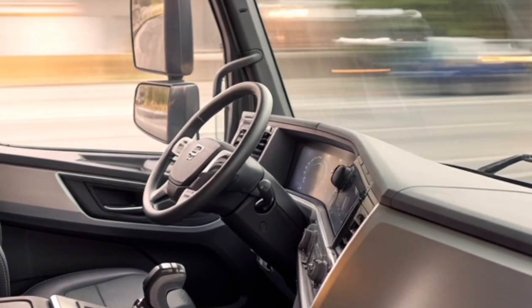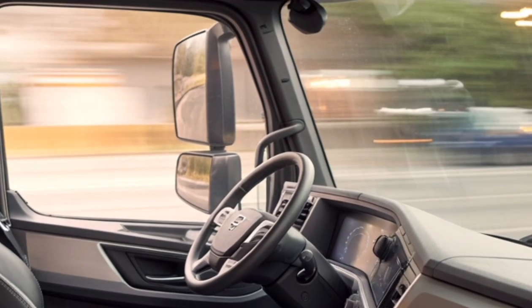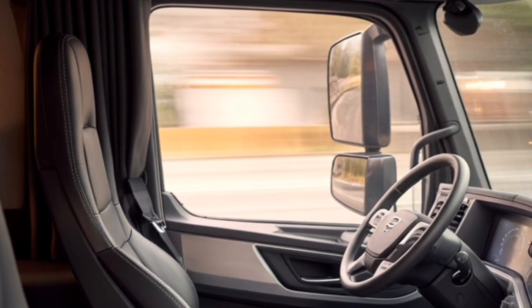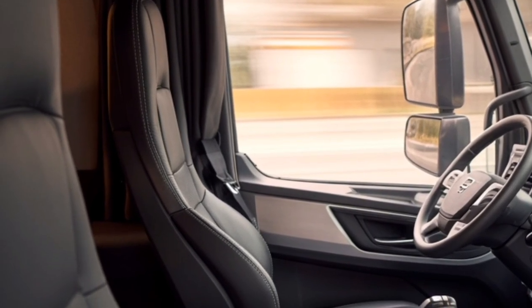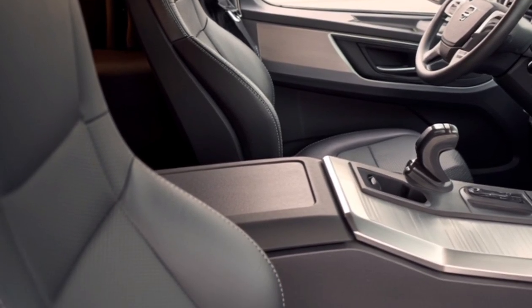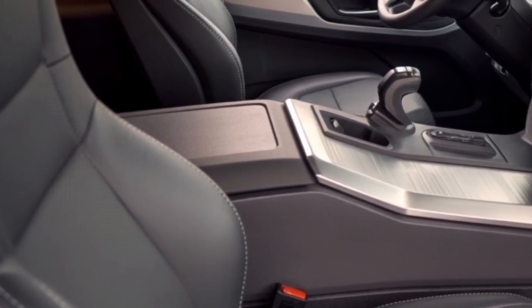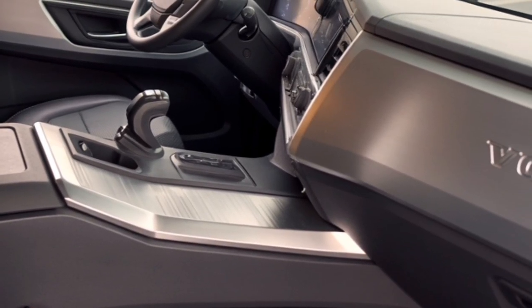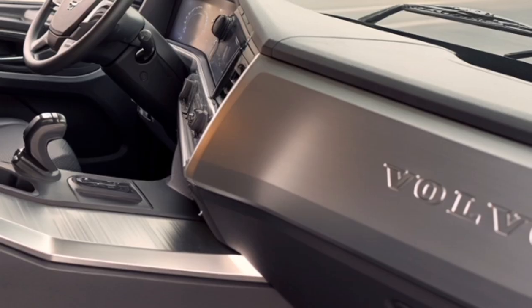Under the hood, the truck is powered by an upgraded range of Volvo diesel engines featuring advanced turbocharging and optimized combustion systems. These engines are paired with the latest generation of the i-shift gearbox, known for smooth and intelligent gear changes. The powertrains offer a range of outputs tailored to various applications, from regional delivery to heavy long-haul freight, ensuring flexibility for fleet operators.